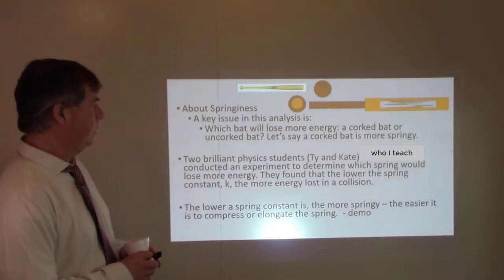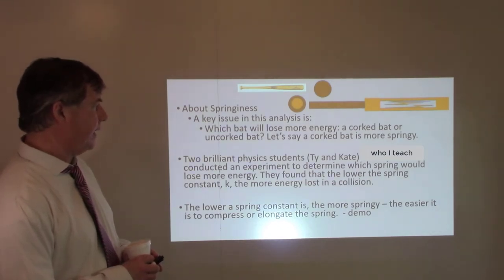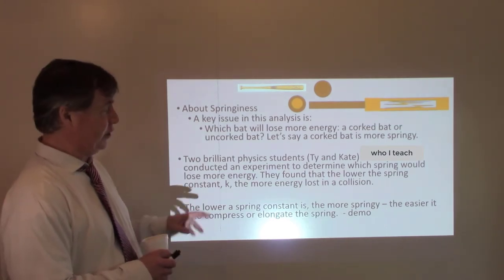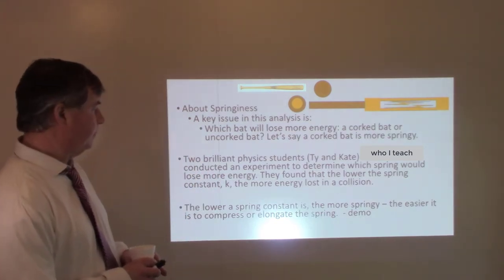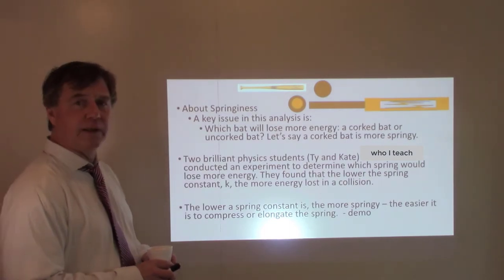Key issue: springiness. I had two extraordinary physics students, Ty and Kate, conduct an experiment to determine the loss of energy due to the springiness of a spring. What they found was that the lower the spring constant, the more energy is lost in the collision between a mass and the spring — so the more springy, the more energy lost. That's going to be relevant in this analysis.